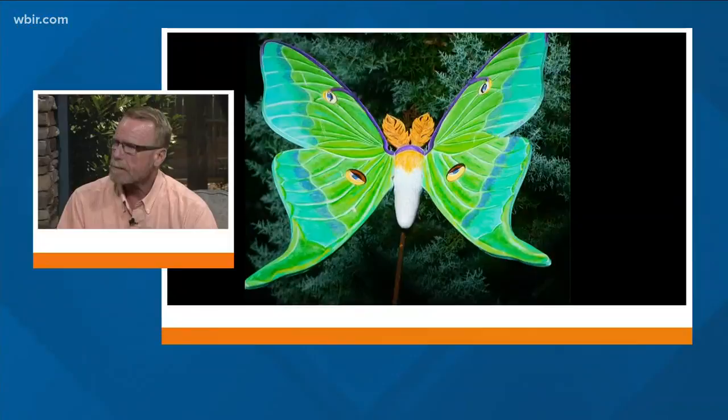They're just beautiful and they've been out in the garden all summer for people to enjoy and are still there now. But next Sunday we're going to auction them off to the highest bidder, with all proceeds benefiting the UT Gardens.